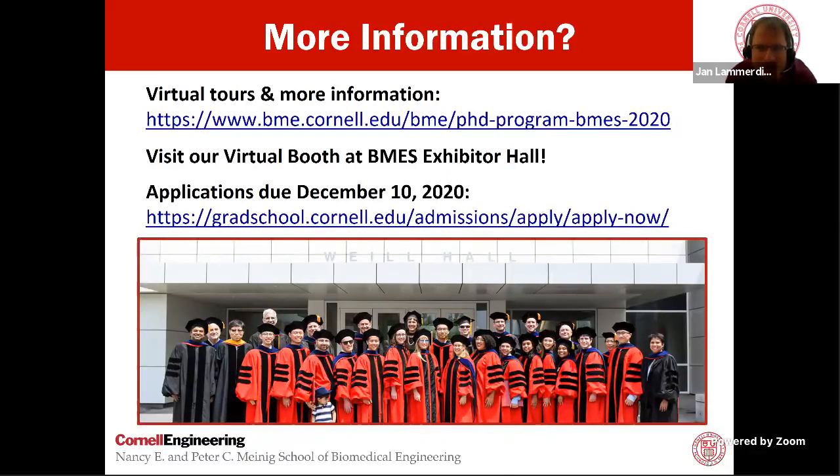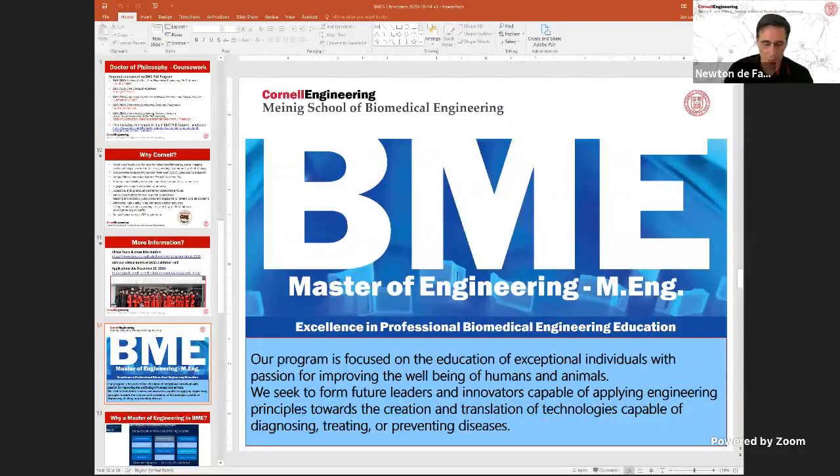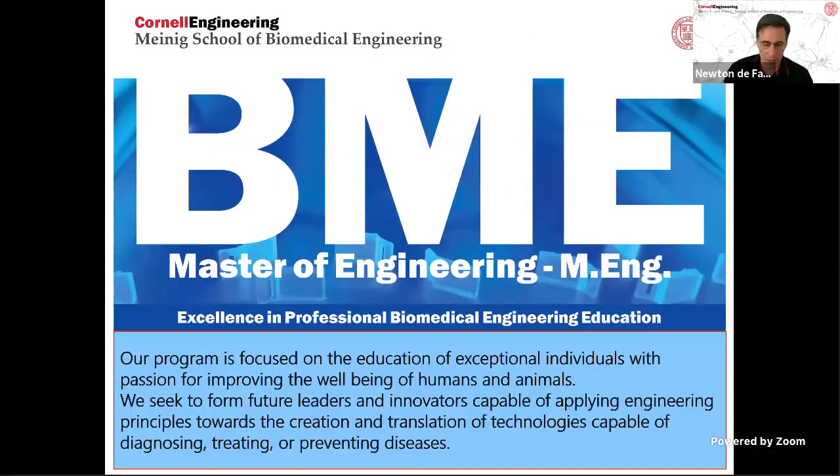I'm happy to hand over to Dr. DeFarria, who will tell you more about the Masters of Engineering program. Not all of us are going or are tailored to go towards the PhD. Biomedical engineering is a very unique field in which a master's degree — more specifically a professional master's degree — could be very important. Our program is focused on educating exceptional individuals with passion for humans and animals, and we want to form future leaders who will be innovators.